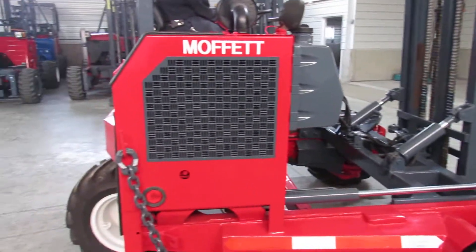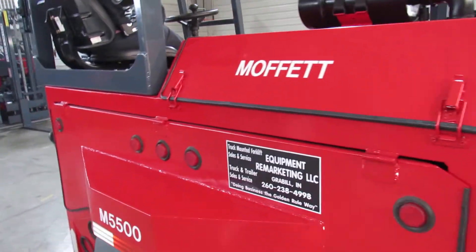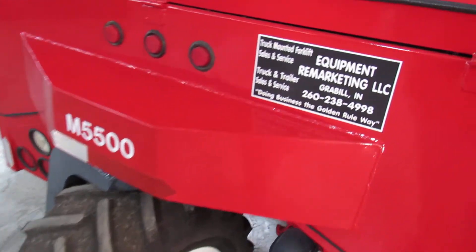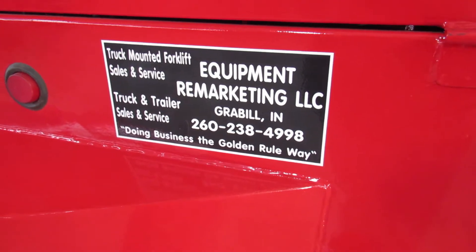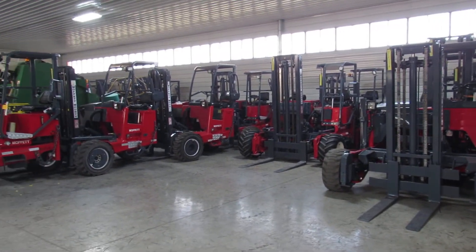I'm gonna walk around one more time to show you how nice this is — look how straight everything is. This is an '06 and it's in just excellent condition. You can check this out on the web at 99lifts.com, or give us a call at 260-238-4998. I wish you a blessed day and I hope you'll buy this Moffitt — have a nice day.